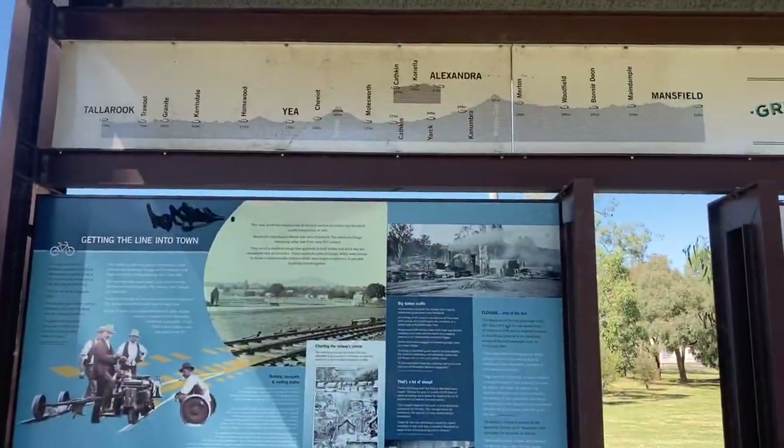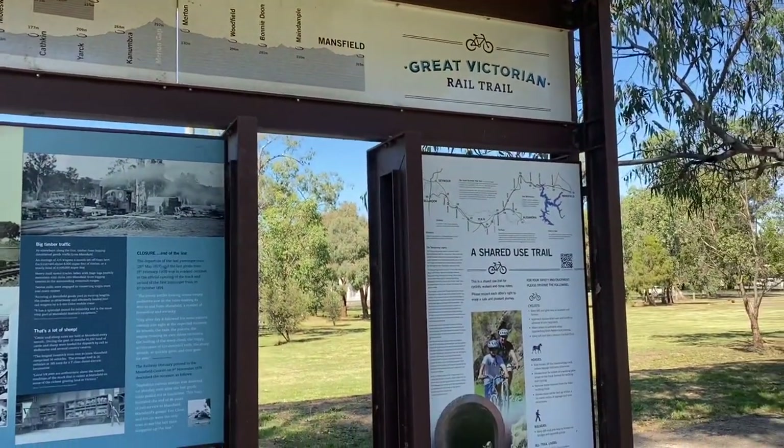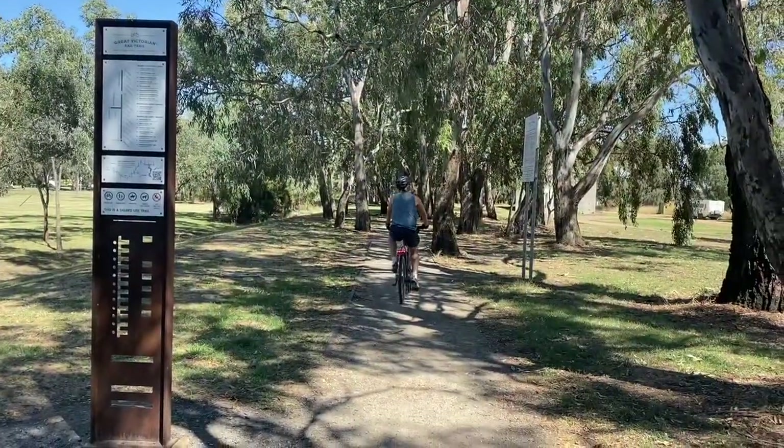Here we go — the Great Victorian Rail Trail, the longest rail trail in Australia. We're going from Mansfield to Bonnydoon. We're off marker number one.